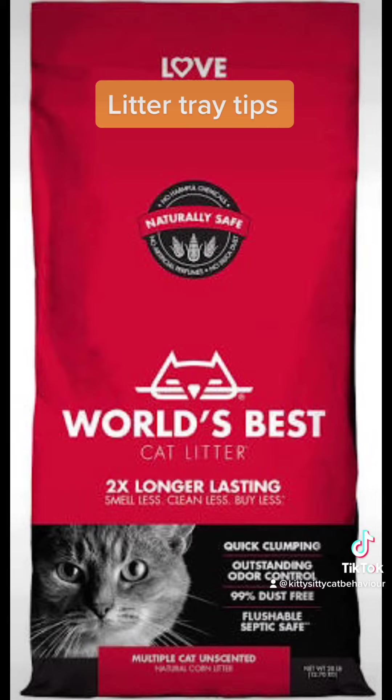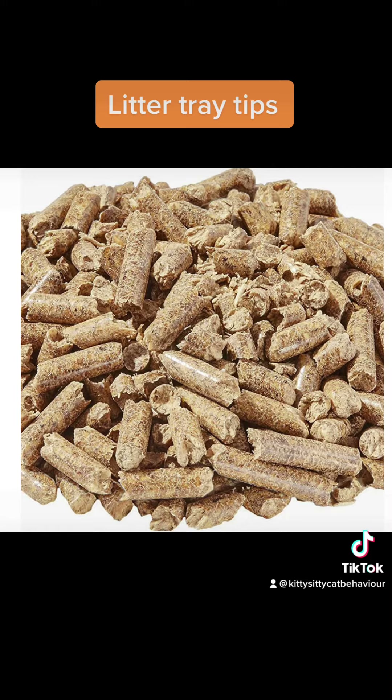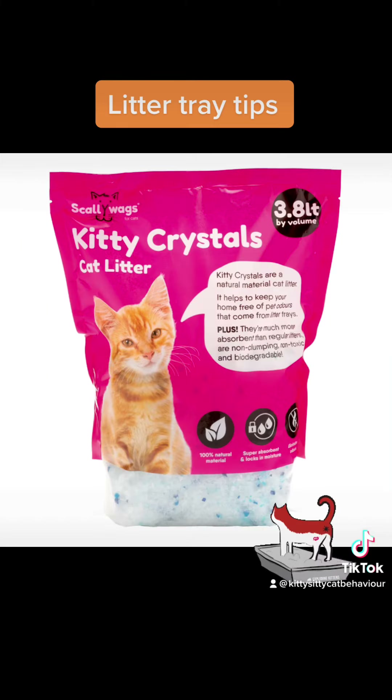My least favourite litter of all is the wood pellets — it's like treading on Lego bricks if you're a cat. Cats will tolerate them, but it doesn't necessarily mean that they enjoy using them. It's the same for crystal silica cat litter as well — very uncomfortable underfoot.